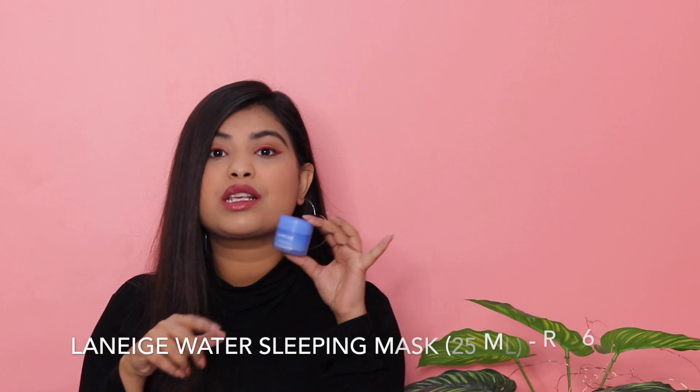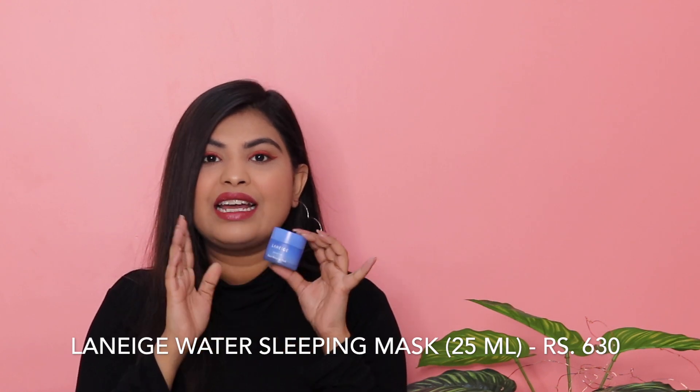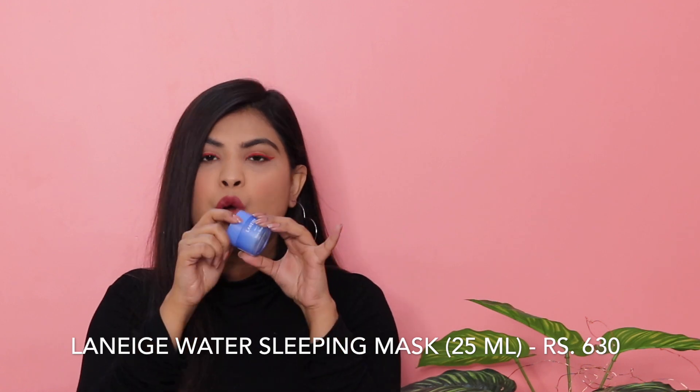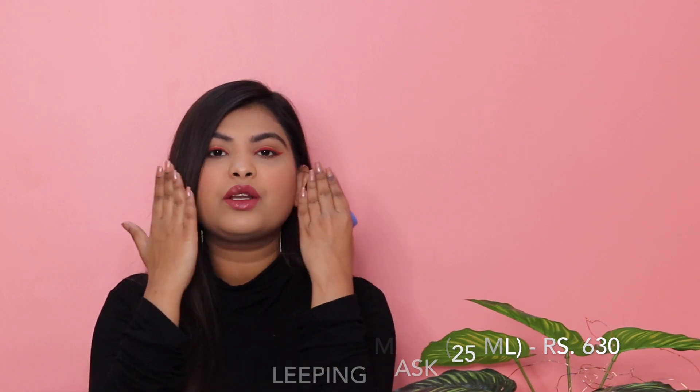The very first thing I have is the Laneige Water Sleeping Mask. This is the smaller version; it comes in a small tub. I'm going to mention all the prices on screen as well as give all the links in the description box below. This is magic — it was about Rs. 600 but it works wonders. I apply it every day before going to sleep; you just need to pat it on your skin and when you wake up, your skin will be so soft. I would definitely recommend this.